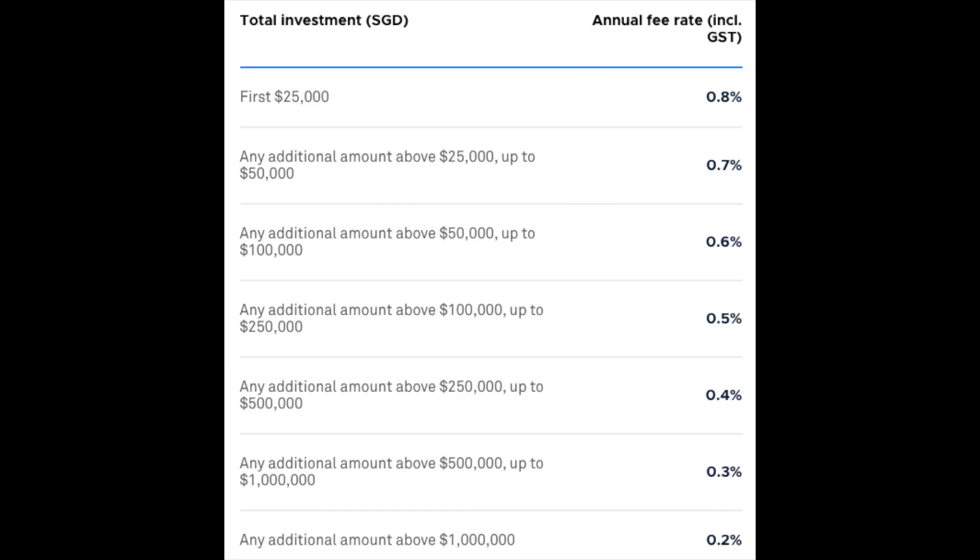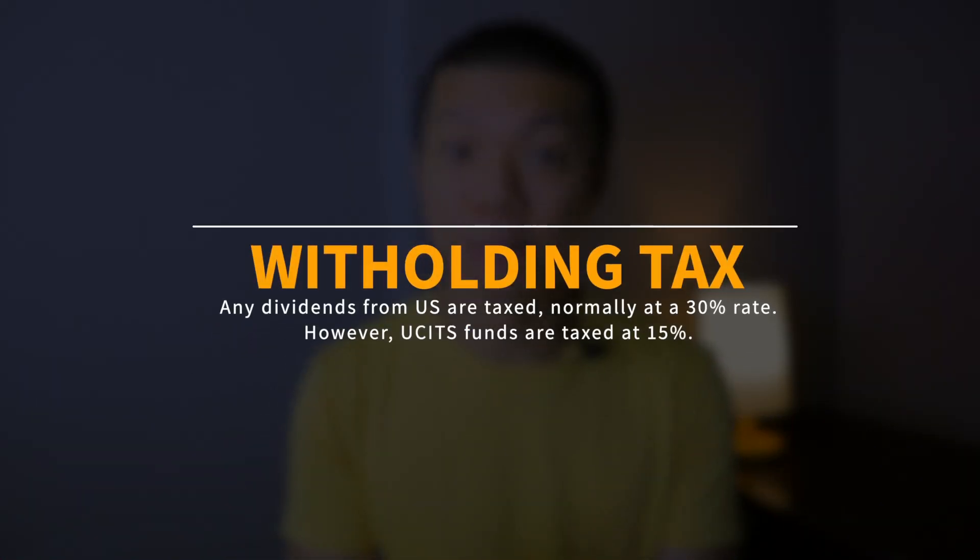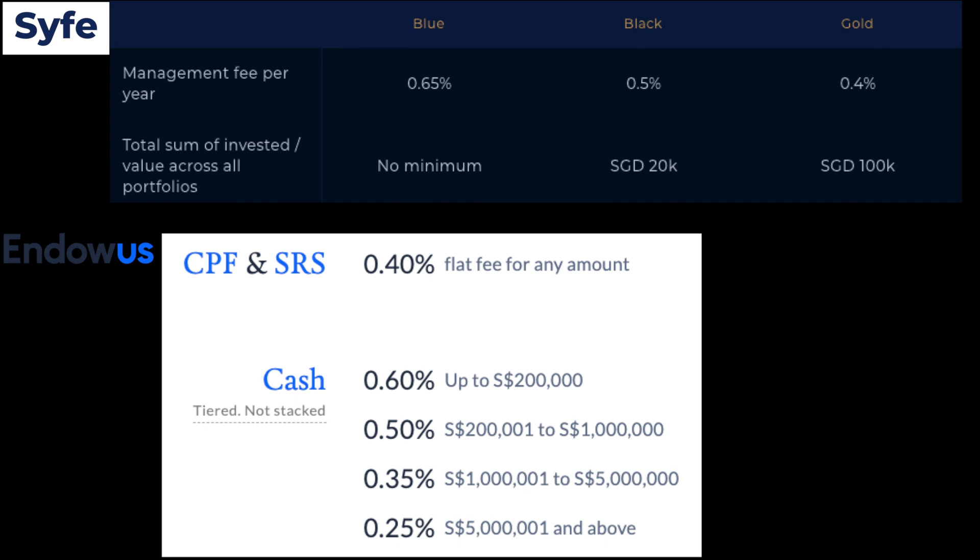Moving on to costs, which I know is important for many of you. The good news is that all these platforms don't charge a transaction fee, but there are a few things worth mentioning. StashAway looks like the most expensive, starting with 0.8% in management fees. It's also worth noting that StashAway doesn't use tax-efficient UCITS funds, whereas Endowus as well as Equity 100 do. Any dividends from US-based companies or funds are taxed at a 30% withholding tax rate, but UCITS funds are taxed at only 15%. Comparing Syfe and Endowus' costs, they're actually quite similar, but Endowus has a slight edge if you want to invest your CPF or SRS with them. Importantly, Endowus requires a minimum of $10,000 to start an account, while the other two players don't have any minimums.